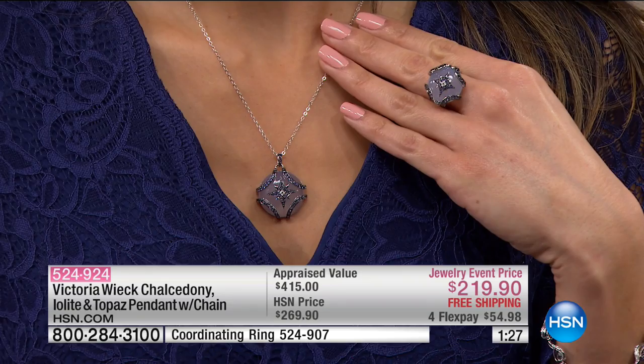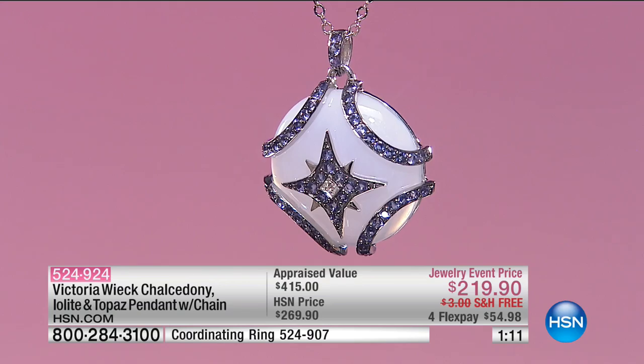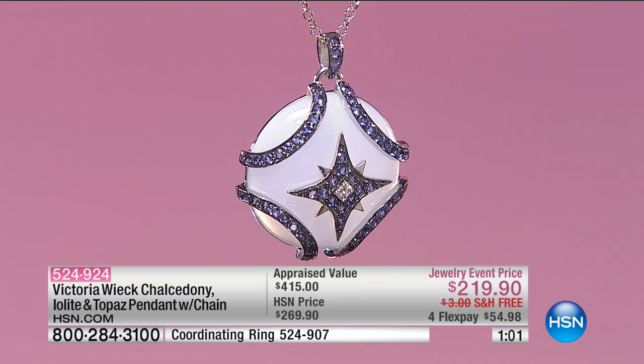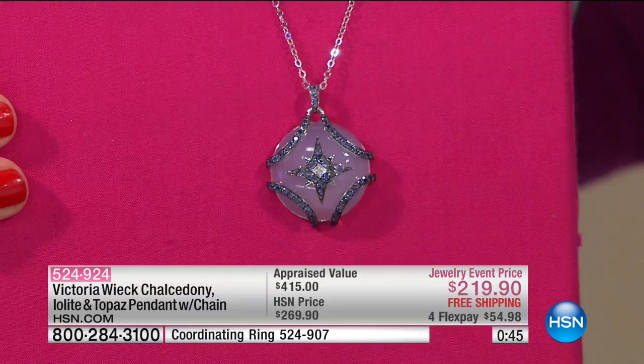It'll basically absorb colors around your surroundings. If you wear this every single day, it's going to look like a different stone every day depending on what you're wearing. That's a really neat thing because it's a natural stone that completely morphs itself into whatever you want it to be. It's like a chameleon — a completely different color every day.